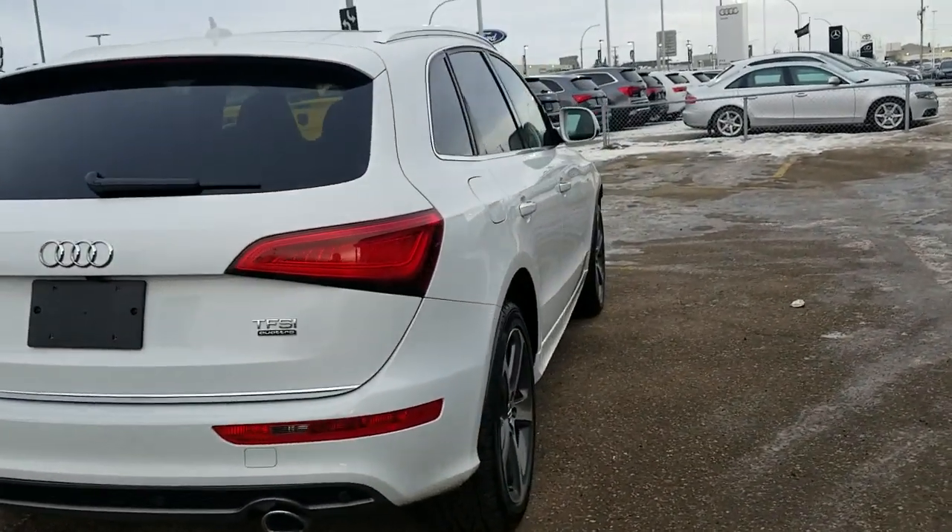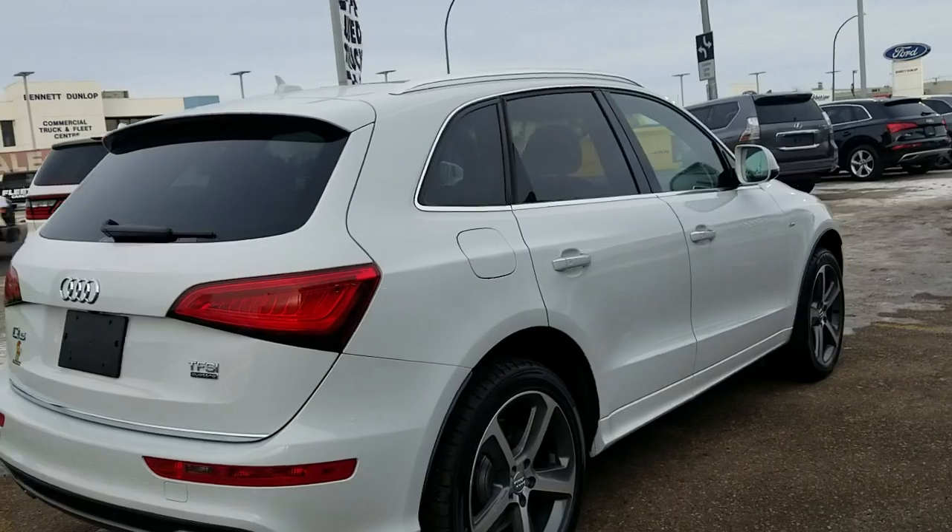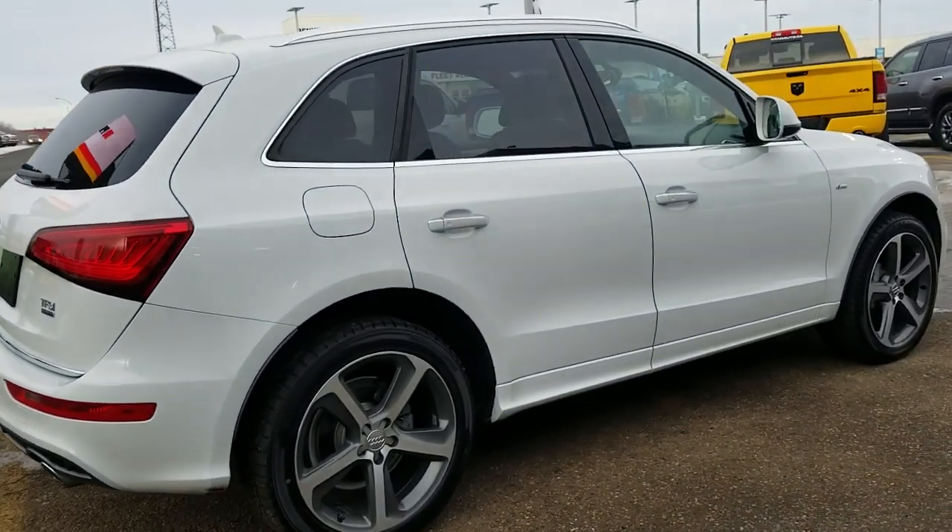Not only does this vehicle look great, it's also been fully inspected and reconditioned by our German technicians for your safety as well as peace of mind.